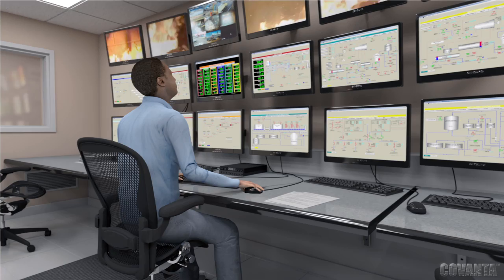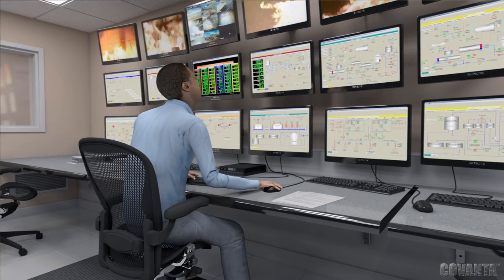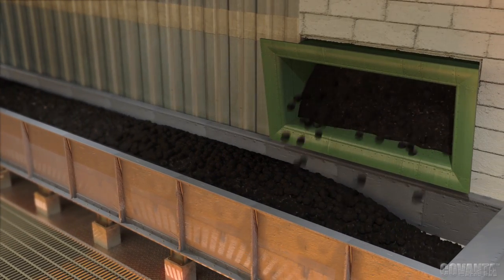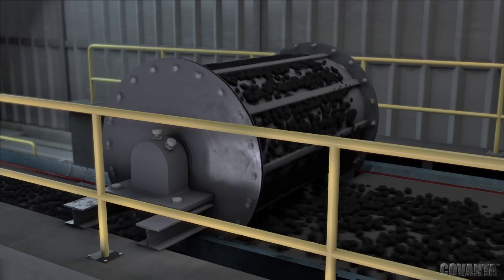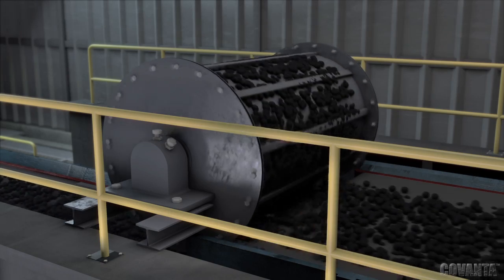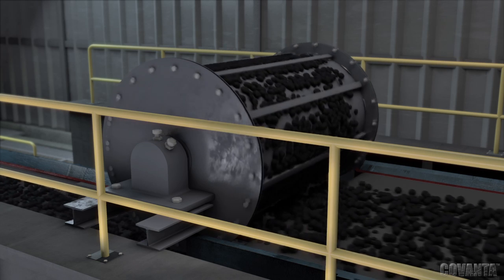The control room serves as the communications hub for the entire operation. One of the great benefits of energy from waste is the metals recovered for recycling after the combustion process. Annually, Covanta's fleet of EFW facilities recovers more than 400,000 tons of ferrous and over 15,000 tons of non-ferrous metals for recycling — the equivalent of the steel in five Golden Gate Bridges and the aluminum in over one billion beverage cans.